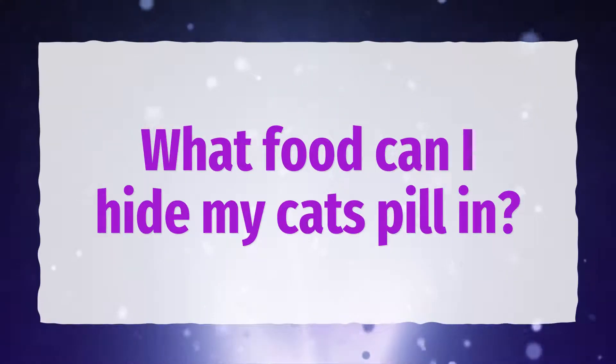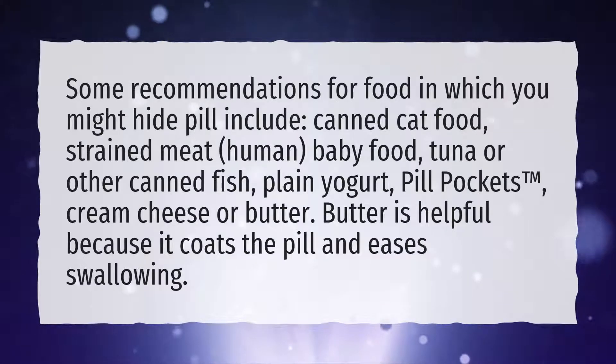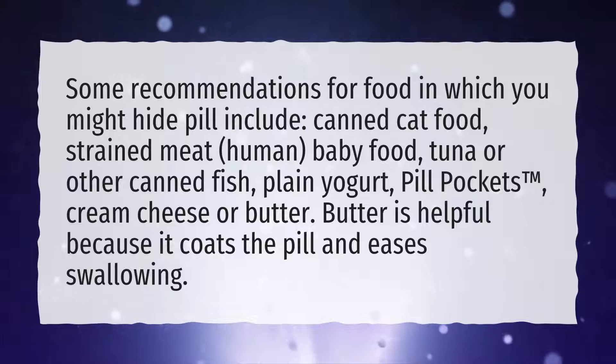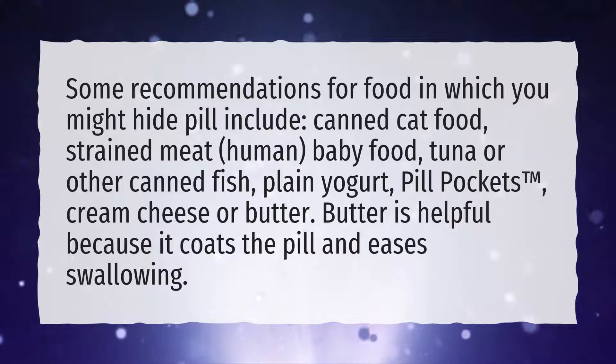What food can I hide my cat's pill in? Some recommendations for food in which you might hide a pill include: canned cat food, strained meat, human baby food, tuna or other canned fish, plain yogurt, pill pockets, and cream cheese or butter. Butter is helpful because it coats the pill and eases swallowing.